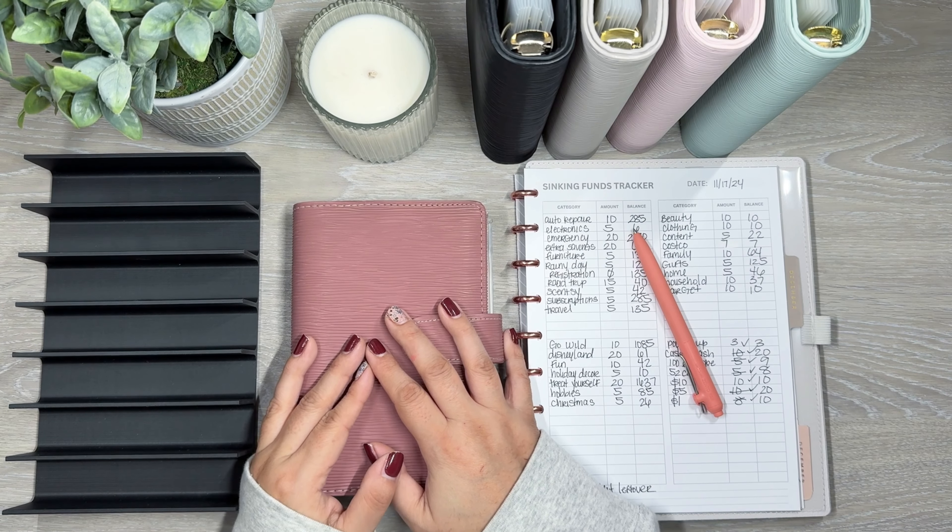Next up is the 100 envelope challenge — I planned on doing five, but I think I'll do a little bit more this time. I have a bunch of ones, so I'll do nine — five, six, seven, eight, nine. That's nine dollars for this challenge.